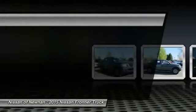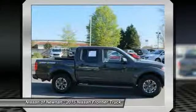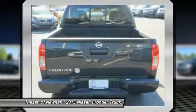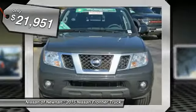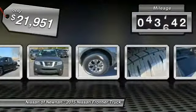The Nissan Frontier offers a full-length, fully boxed frame for strength, serious off-road capabilities, and a five-star rating for side impact crash safety. The Frontier's interior comforts include cab versatility, under-seat storage, and seating for five, and is priced below $25,000. This vehicle has less than 45,000 miles.